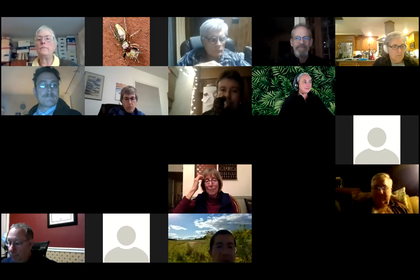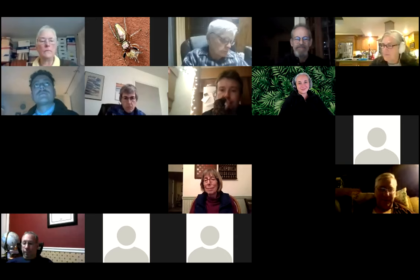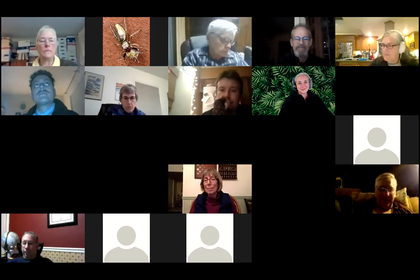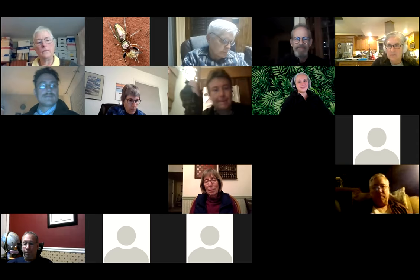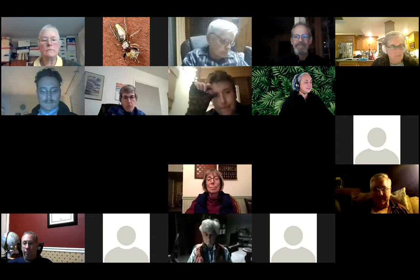Tonight is a show-and-tell format. Participants share their screen using the green share screen button at the bottom of the toolbar to show their observations. Just a couple minutes each — there are almost 40 people, so type your name in the chat to get into the queue. A few people already emailed in advance.